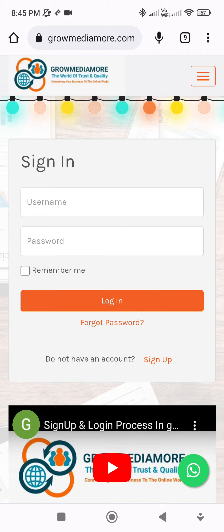Hello guys, in this video I will show you how you can monetize your YouTube channel in only 2–3 days. First of all, type 'Grow Media More' in your Google search bar and you will see a page like this.